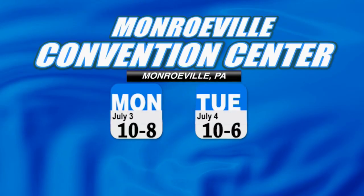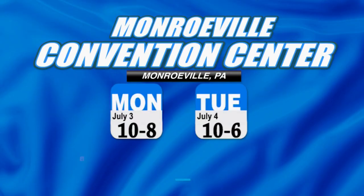Monroeville Convention Center. Free admission. Free parking. Call 855-SPA-SALE.